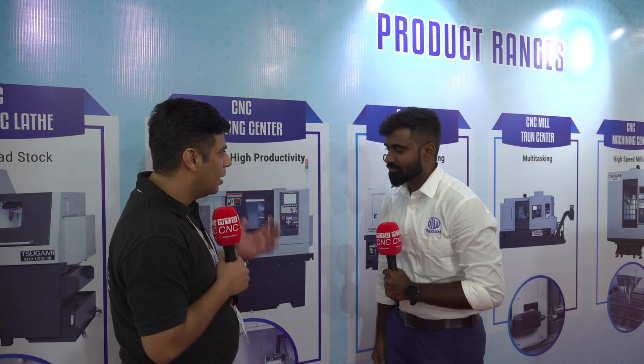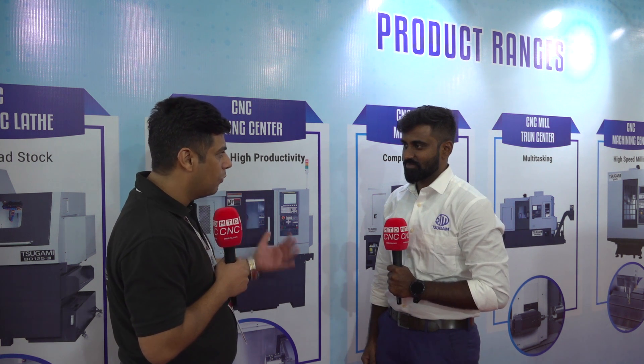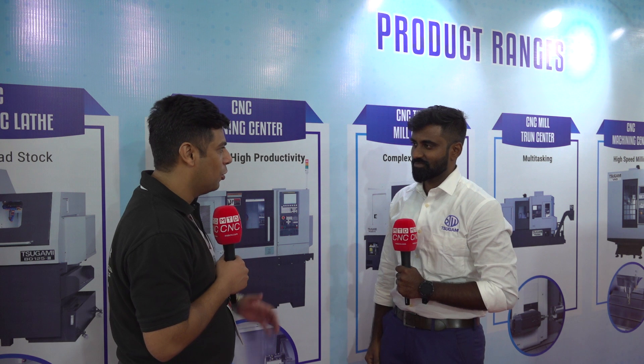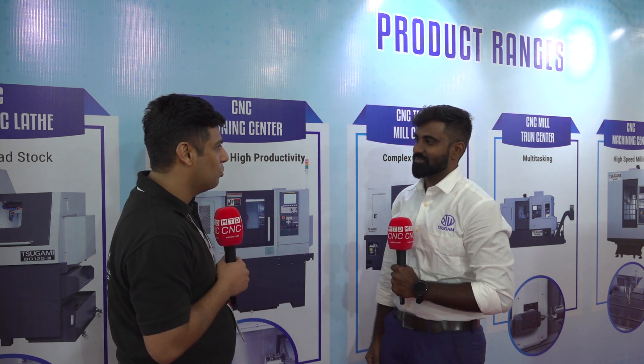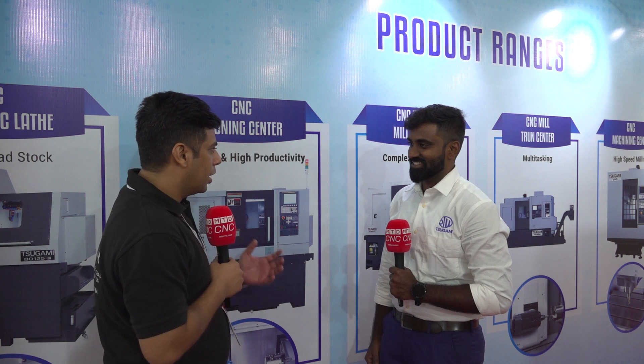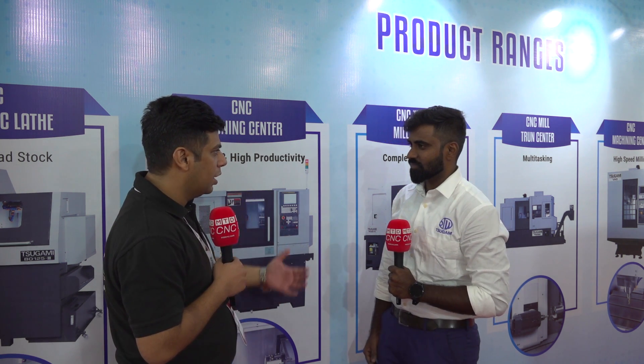I didn't know you had such a diverse range of products. In my past I've worked with a lot of Sugami end users and I've seen lots of sliding head machines all across the country, so I'm amazed to know you have such a big product range. Can you tell me which sectors you are selling your products to?